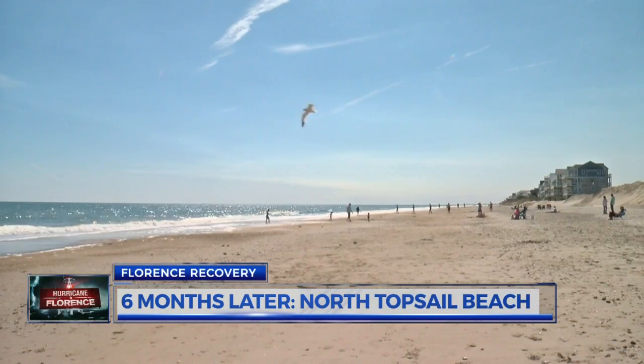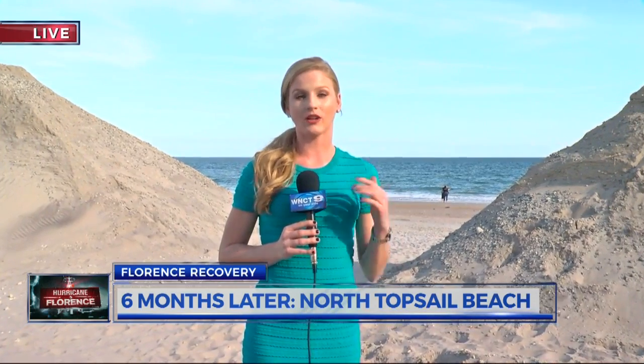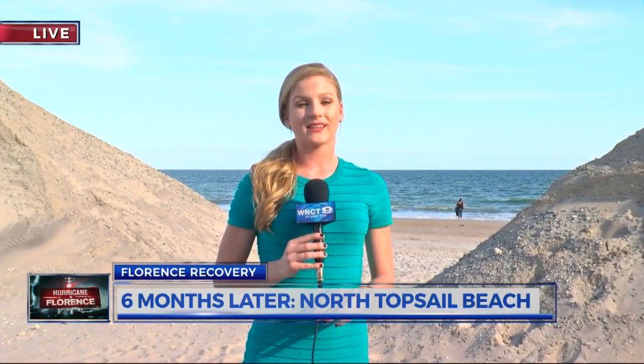I just wish this was over with and I could start living normally again. Town officials say replacing these dunes is their number one priority, meeting with FEMA monthly to try to get all of that sand hauled in here to North Topsail Beach. While they say this is their number one priority, there is also no definite timetable. They hope to have some projects in the works by this fall, but nothing is for certain.